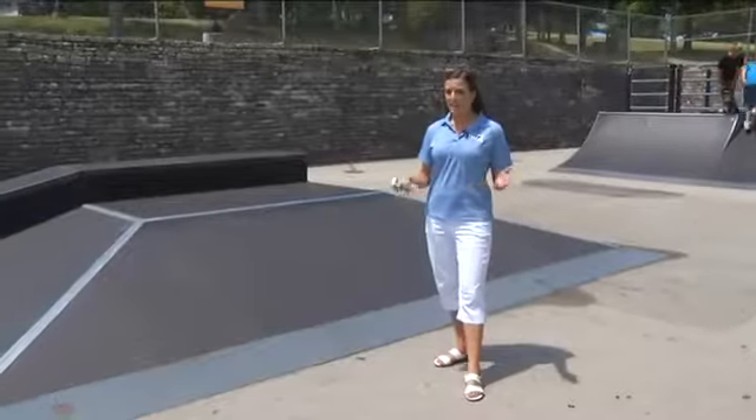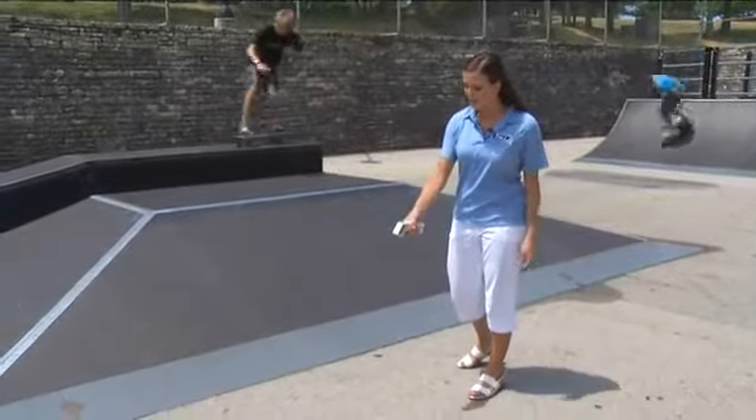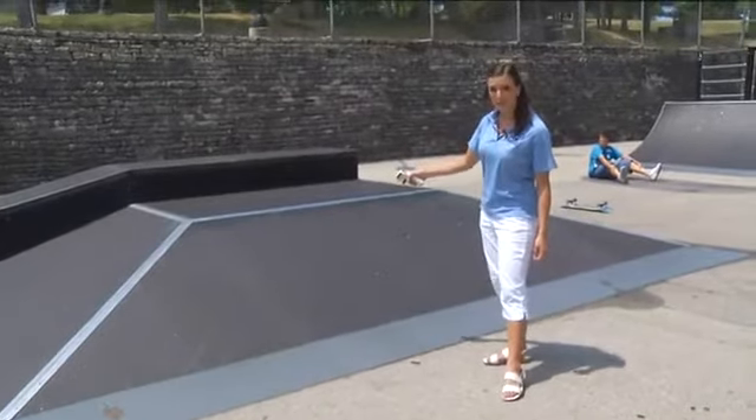Drink lots of water and turn the fan on. That's one way to try cooling down. But some people still head outdoors. If you plan to head out to some of these skate parks, you may want to wear longer pants even with these hot temperatures, because the temperature on the ground right now is 114. On the ramp, 152.